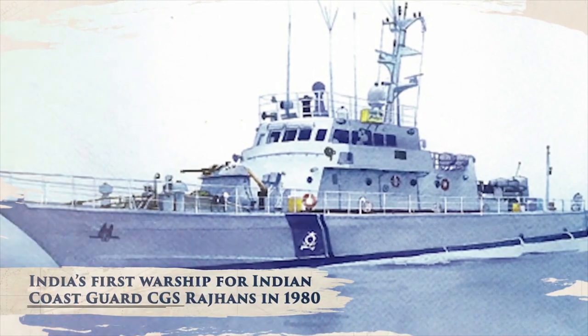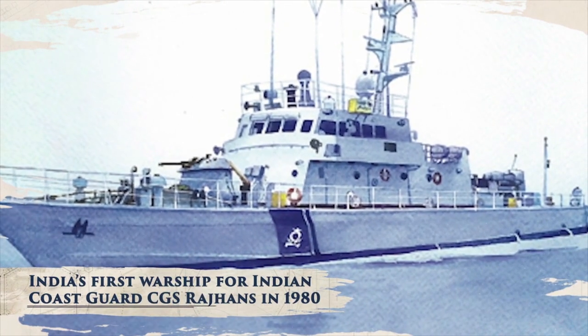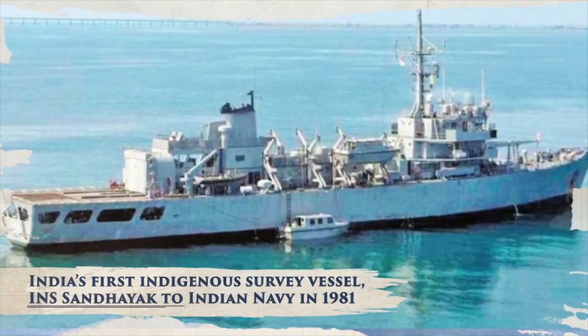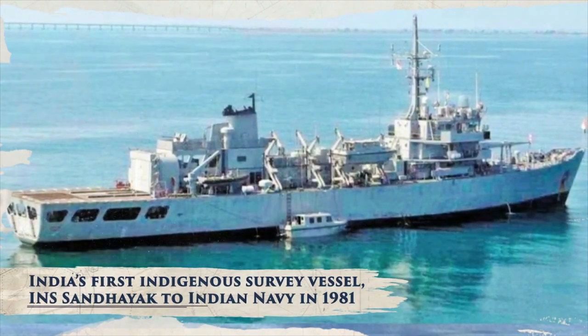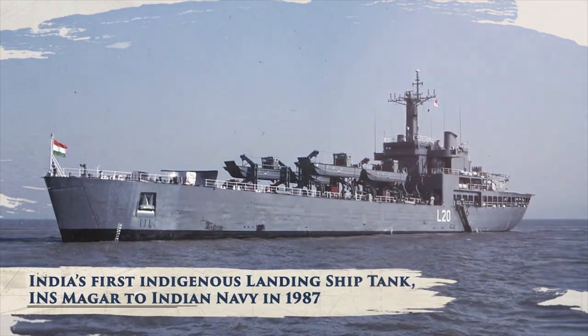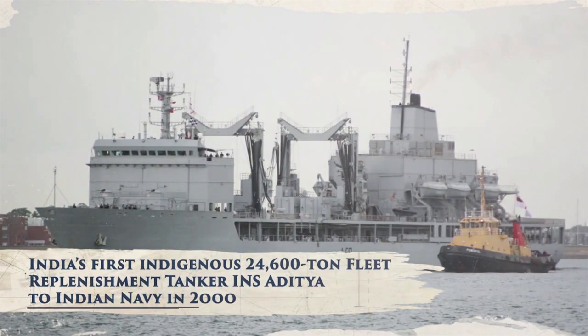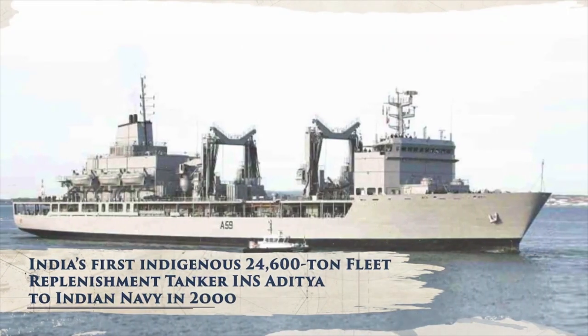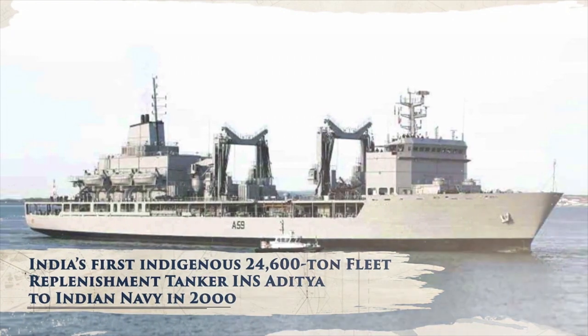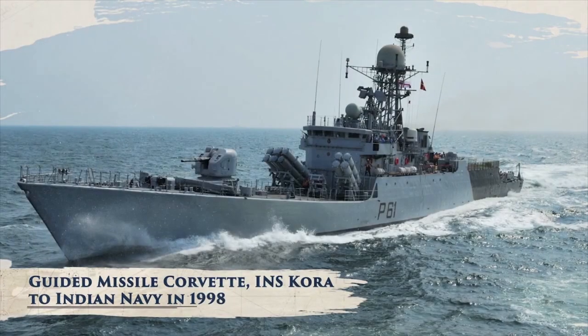To the first-ever patrol vessel for the Indian Coast Guard, CGS Raj Huns; from the first-ever indigenous survey vessel, INS Sanjayak; the first indigenous landing ship tank, INS Magar; to the only indigenous 24,600-ton fleet replenishment tanker in India, INS Aditya; and from the Guided Missile Corvette, INS Kora.